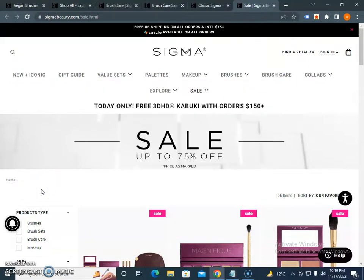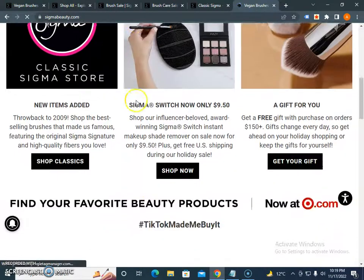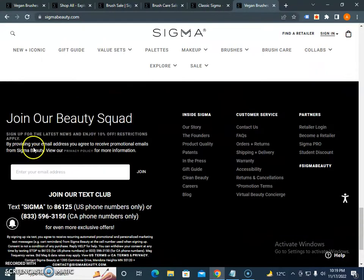If you want to know about more discounts, I would strongly suggest you check the email newsletter section. Just enter your email and you will receive promotional emails — that is one of the main good tips I would suggest. Hopefully you like our video, please subscribe to our channel and we'll create more content for you guys.